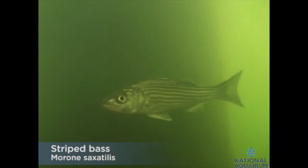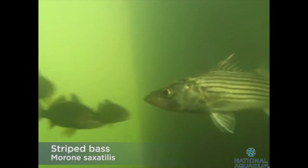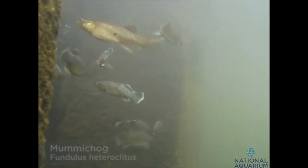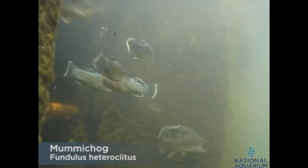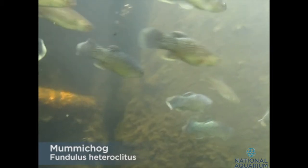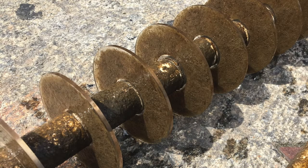Throughout the time the team was working, there were striped bass and menhaden swimming by. None of that was a surprise, as many of the people involved in Scooterpalooza have been documenting life in the harbor for several years, through underwater cameras placed on the National Aquarium's floating wetlands, as well as on discs placed in the harbor to observe what will grow.